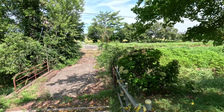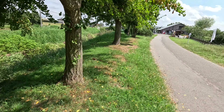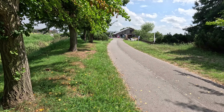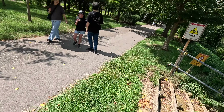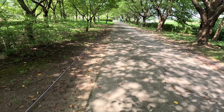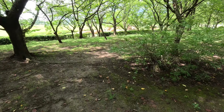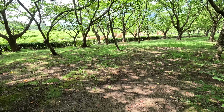My first stop was the Wara Art Festival, where they take the old straw from the rice fields and turn them into sculptures. This is where the bus dropped me off. If you go to the left, there's a building with a toilet. The park is just a big loop around, and if you go off on the side, you can see all the sculptures.